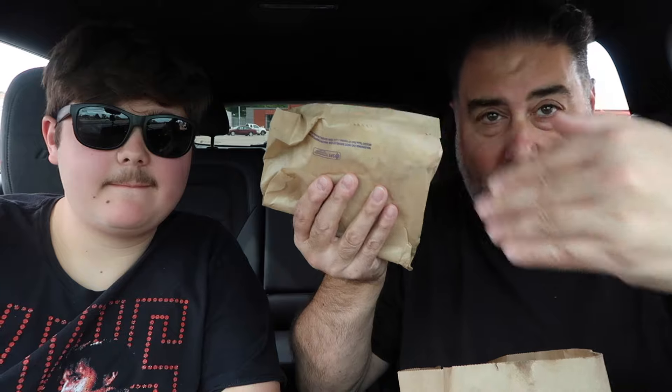We also have the Crunchwrap Supreme with the double Cheez-It. We literally drove from Taco Bell into this parking lot to try and eat it as fresh as possible — I want to see if we get that double crunch action. They also brought back the Cheez-It Tostada, where they put toppings on top of the cracker.